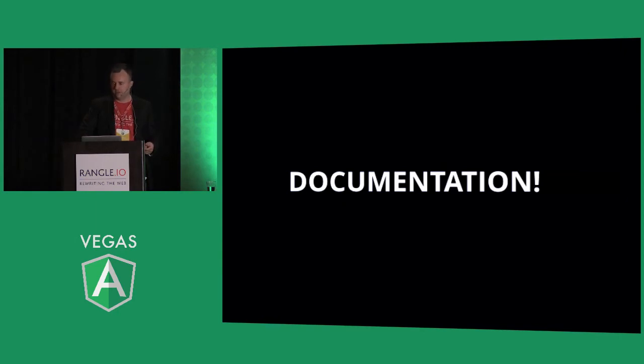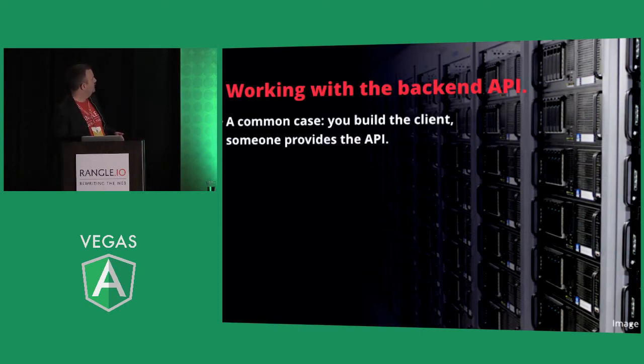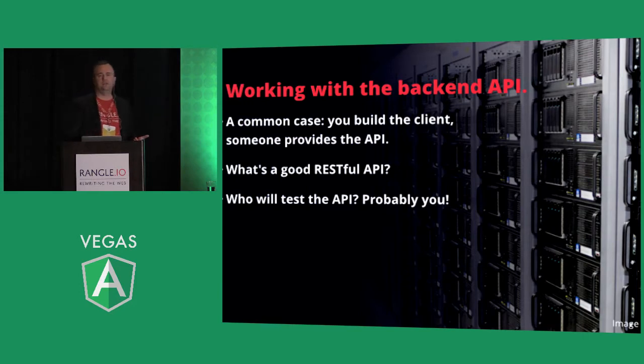When the API team gives you APIs nothing like the ones you've documented, you can point back to the agreement. Everyone has different ideas of how APIs should be built. As for who tests the API — we finally gave up and decided we test it ourselves. We use SuperTest and write a test suite against the API. We spent a day and a half writing the test suite, but after that it was a couple of minutes a day to run it, send them the error results, they fixed it, and once it finally passed we cut over from our mocks to the back-end API.